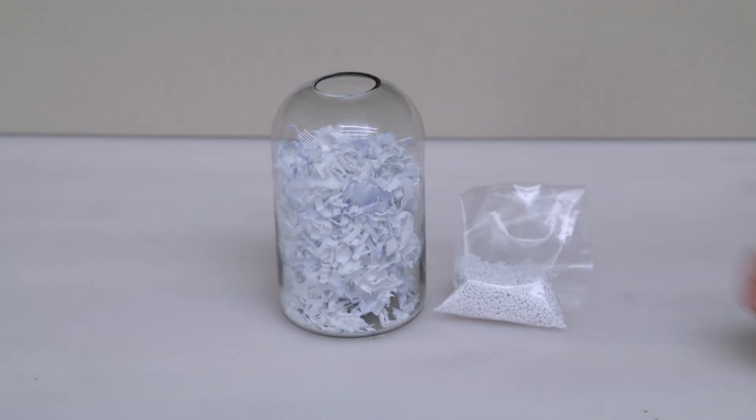Furthering our commitment to circular materials, we developed both our light and dark colors in recycled plastic. Due to the nature of recycled plastic feedstock, we challenged ourselves and developed a new white without compromising on quality and durability.